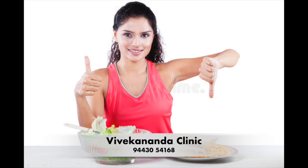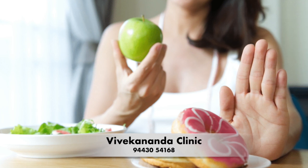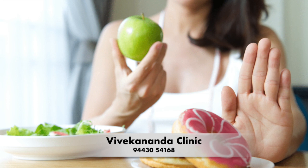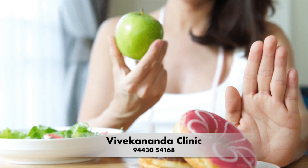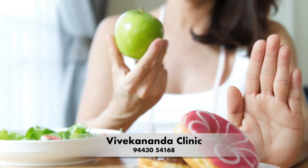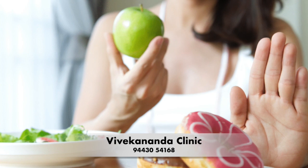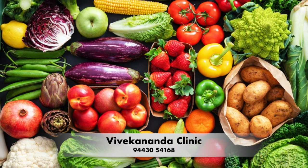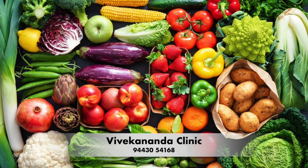Fortunately, there are many ways to manage and even overcome GERD, and one of the most effective approaches is by maintaining a proper diet and lifestyle changes. The foods you eat can have a significant impact on your GERD symptoms. The goal of a GERD-friendly diet is to reduce the amount of stomach acid that flows back into the esophagus, which can cause discomfort and other symptoms.